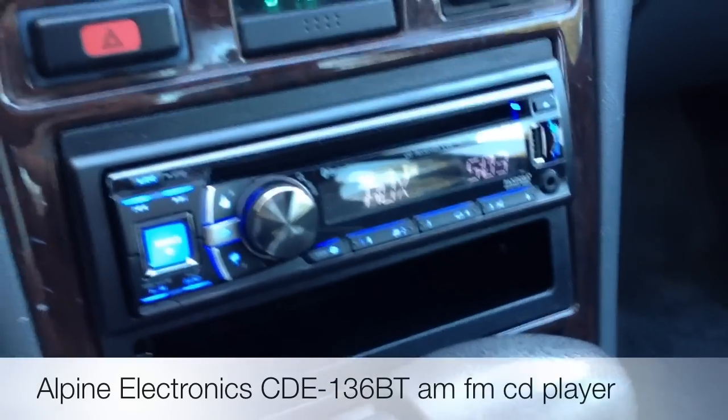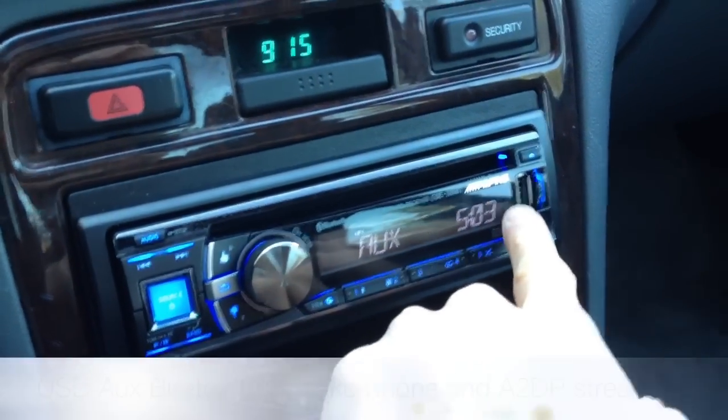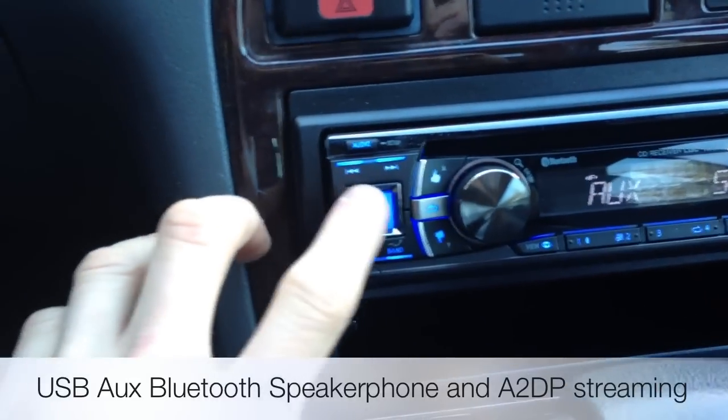It's a really neat AM/FM CD, Bluetooth audio, Pandora control via the front USB and an iPhone, and auxiliary input directly on the front. I'll go over the button layout for you.